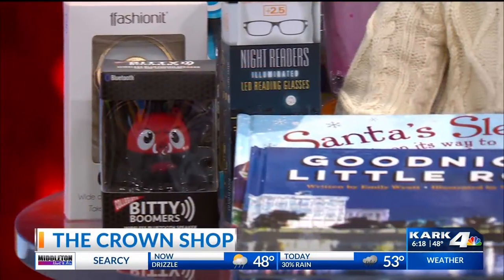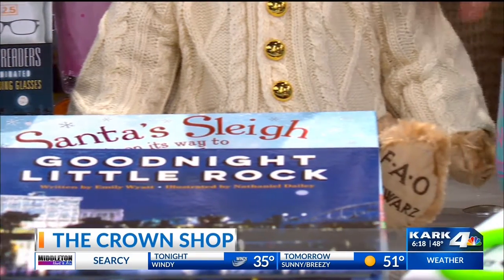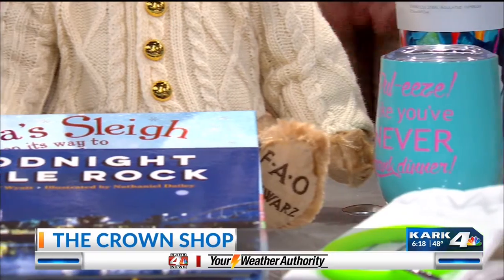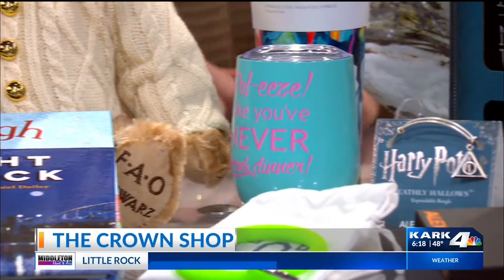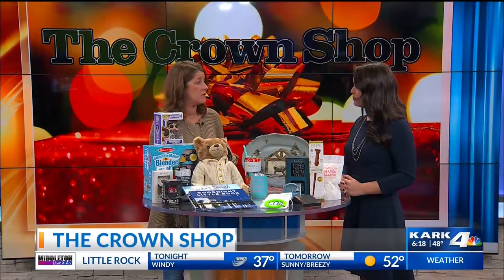We can do vinyl lettering on cups — if you have a wine drinker or coffee drinker in the family, we can personalize it with a monogram, a name, or a funny little saying. Personalizing is huge right now, so you can do that on cups.